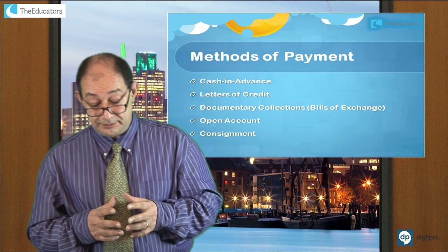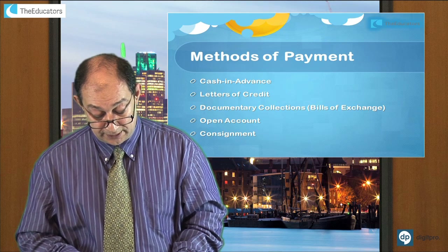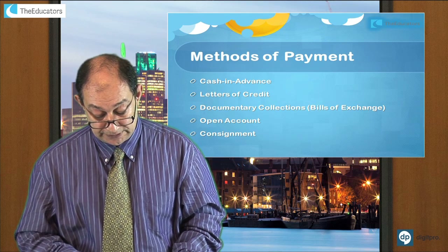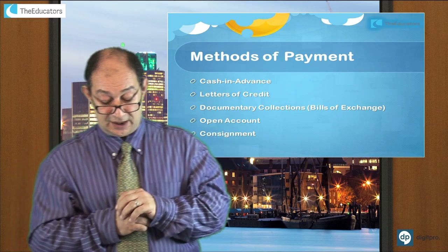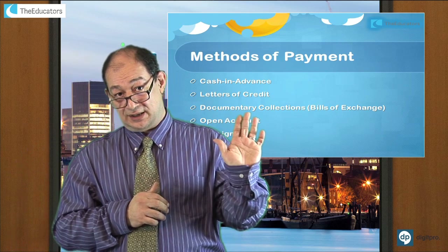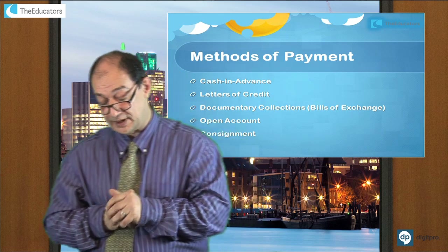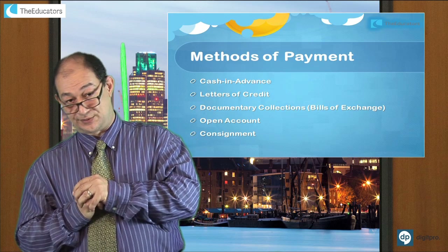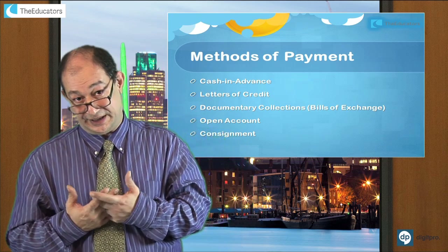There are five primary methods of payment we're going to look at. The simple one is cash in advance. If I'm selling, I say this is my invoice, this is how much it's going to cost. Pay me in advance and I will send the goods to you. It's the best method for the exporter, for the seller.